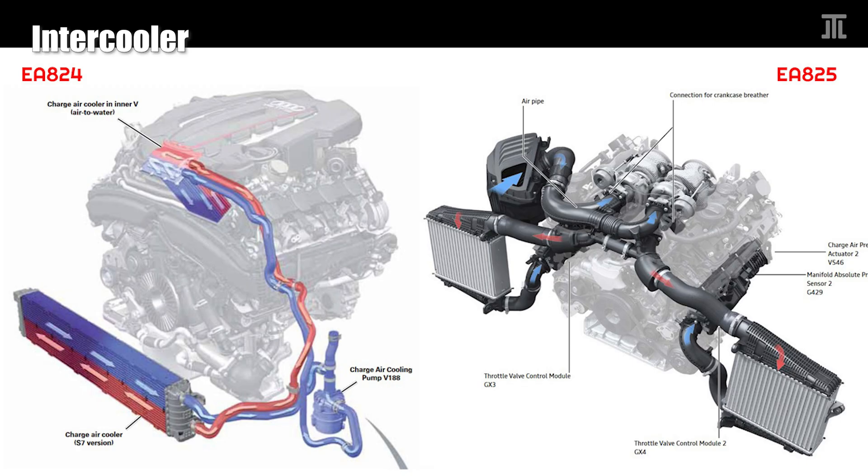The EA824 uses water-to-air charge air cooling. The EA825 uses two air-to-air intercoolers. Needless to say, the EA825 system is more efficient and much simpler.